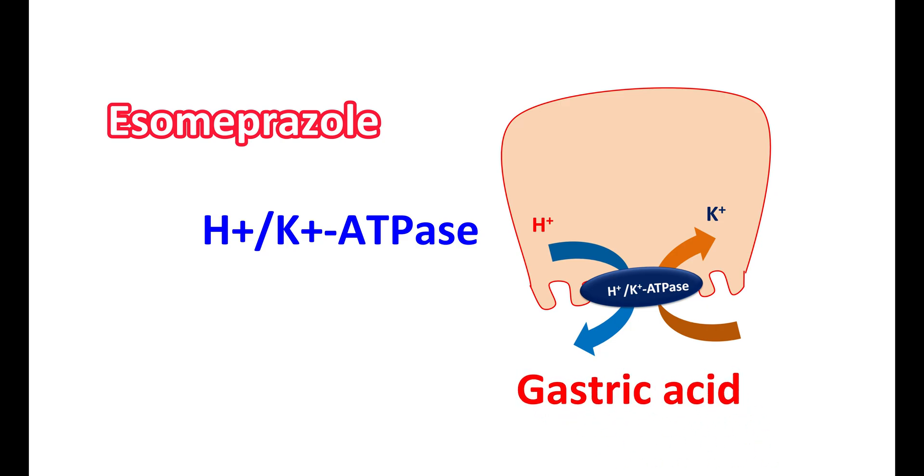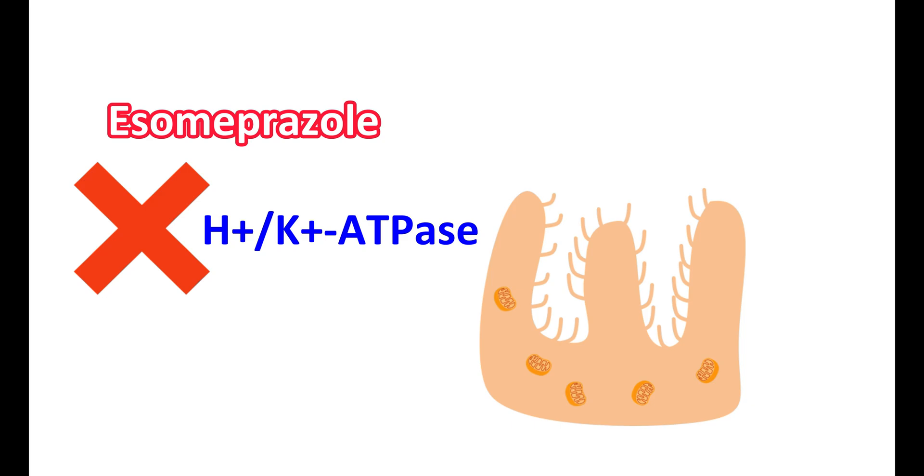The activity of this pump is blocked by S-Omeprazole. This medication is selectively accumulated into the acidic canaliculi, where it is protonated, and in its protonated form it can inhibit the activity of this pump. When the proton pump is inhibited, gastric acid secretion is reduced. In this way, S-Omeprazole reduces gastric acid secretion.